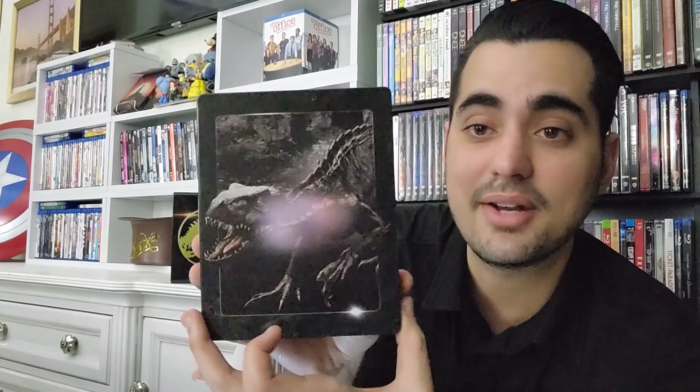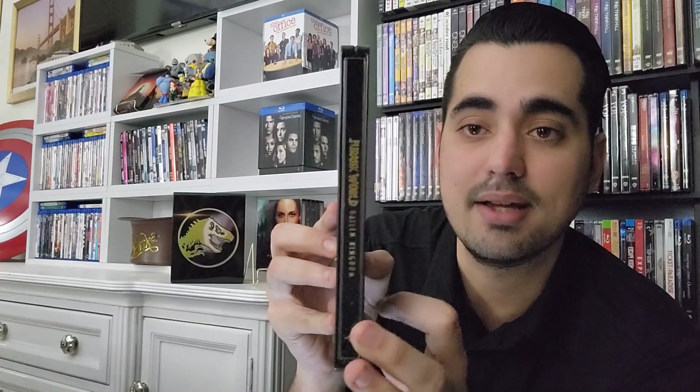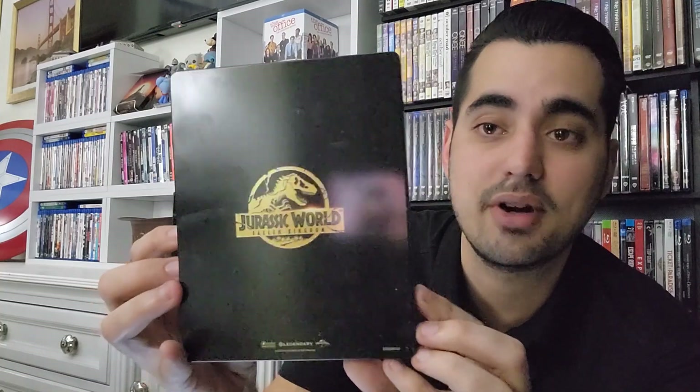You can see the steelbook — another beautiful dinosaur right there. I keep saying beautiful but it's just that steelbook art is outstanding. On the spine, you have the title and the Universal logo. And then on the back, the logo of the franchise one more time.